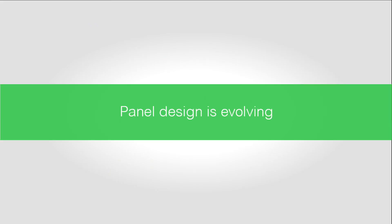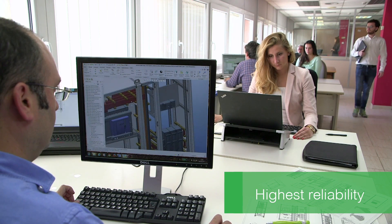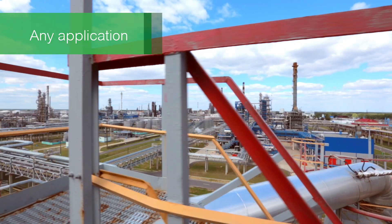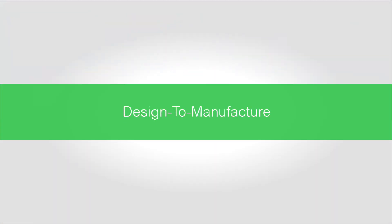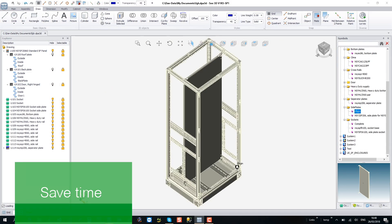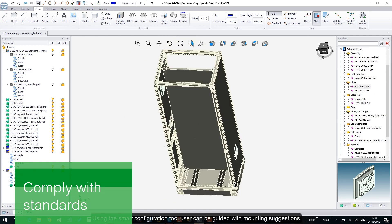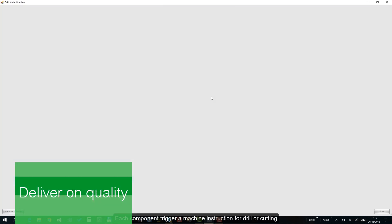As a designer, machine maker, or panel builder, you need control panel enclosures that can satisfy the critical reliability demands of your customers while meeting any application constraints. You also need a solution that supports design-to-manufacture best practices by helping you simplify design, save time in production selection, assembly and installation, and comply with global standards — all while delivering the highest possible quality.